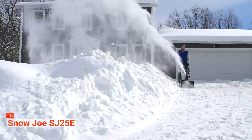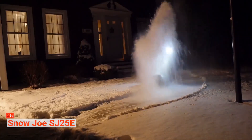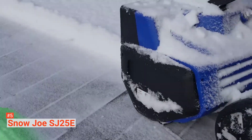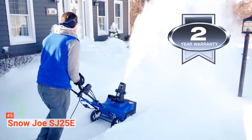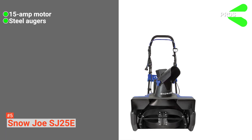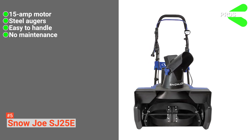Moreover, there is almost no maintenance involved. Because it is an electric snowblower, you do not have to worry about gas and tune-ups, which also makes this machine eco-friendly. This Snow Joe snowblower is light enough to maneuver so that anyone can use it. It glides smoothly forward and turns effortlessly. Additionally, its 8-inch tires provide enough traction. Its pros are: it is built with a powerful 15-amp motor, it uses steel augers rather than plastic ones, it is easy to handle, and it requires no maintenance.